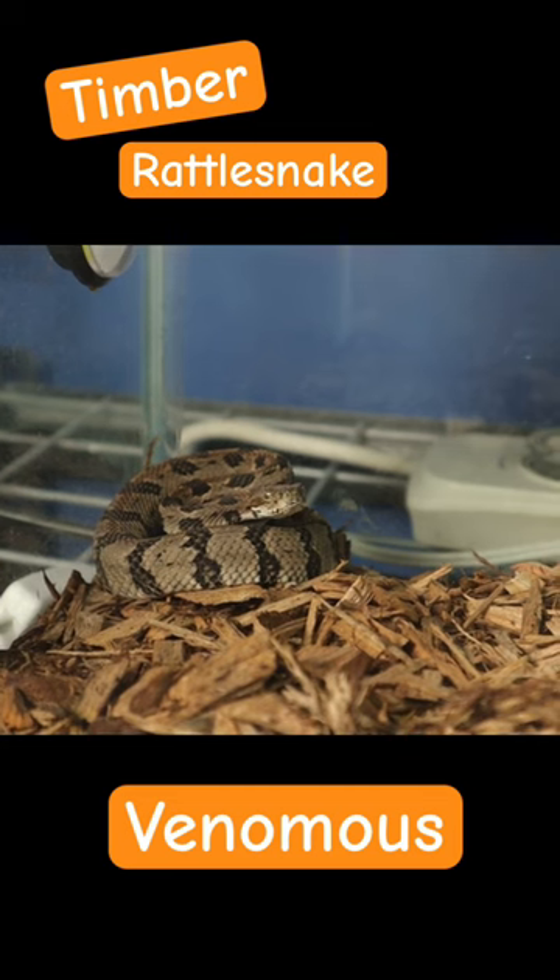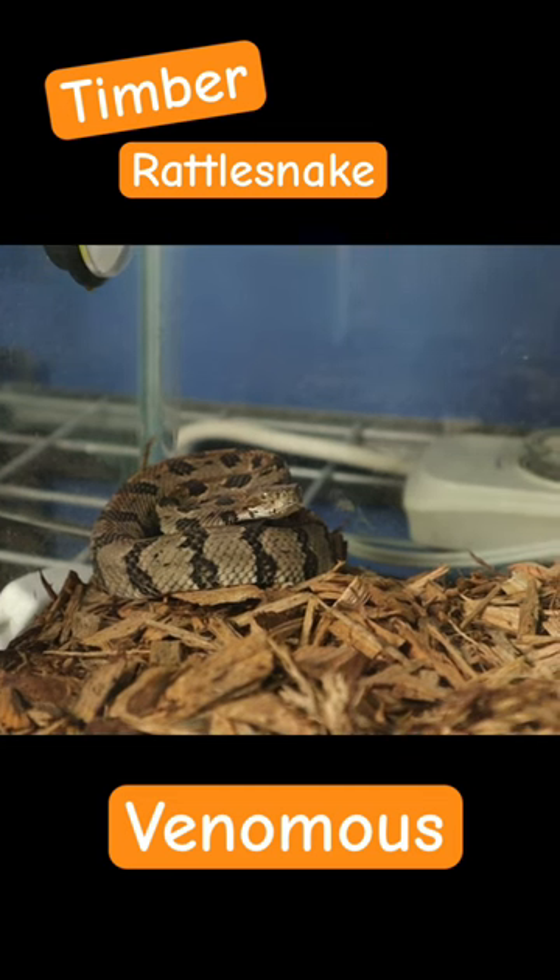Another cool fact about them is that, being so closely related to the eastern diamondback, they can actually interbreed to make a pretty cool hybrid, as can the copperhead and water moccasin. Something else I just found reading online today is that they are largely terrestrial.